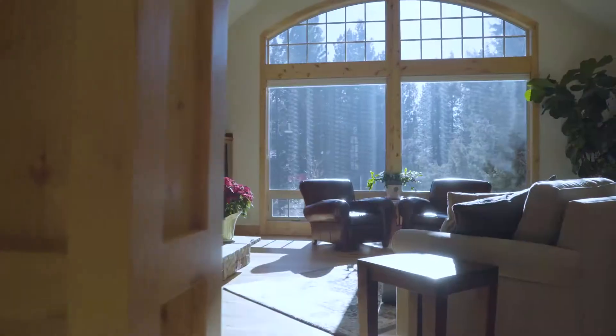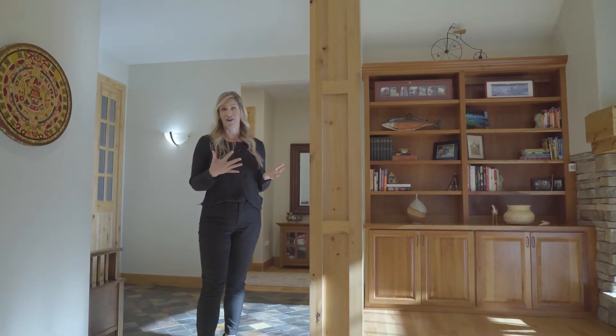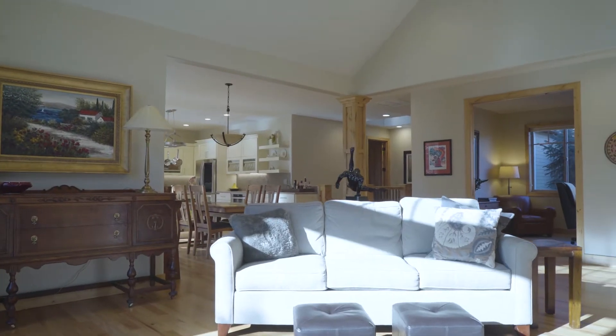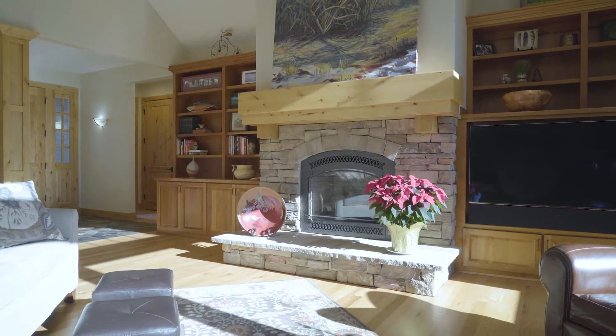When you first enter this home you really experience a grand entryway with nice slate floors and columns, and you enter straight into this beautiful great room with expansive windows, lots of natural light, and a lovely fireplace and hearth.